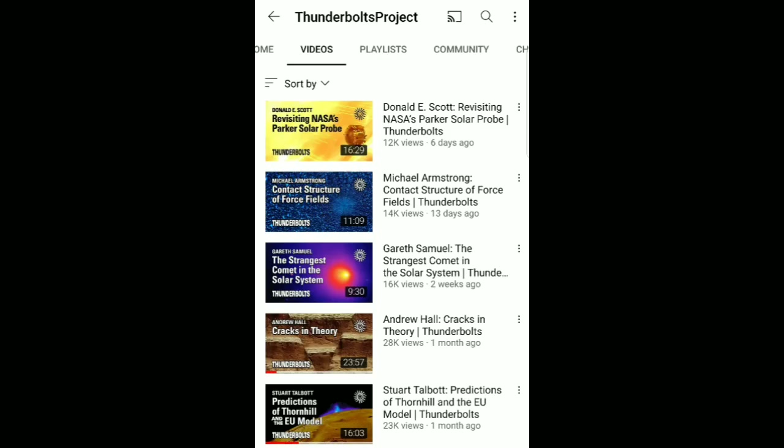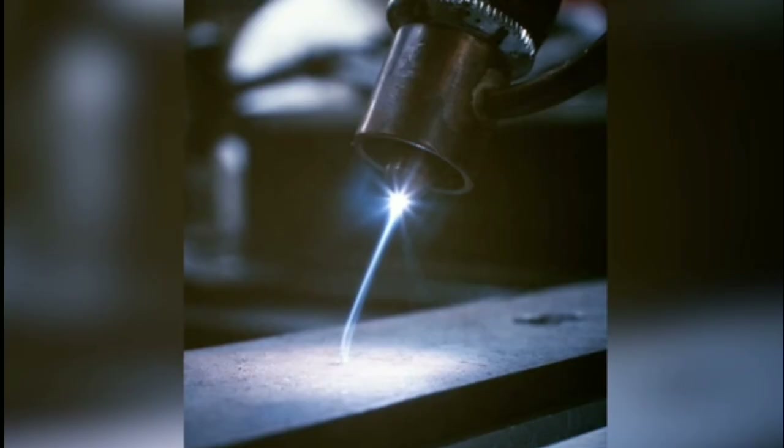These guys over at Thunderbolts Project aren't your typical YouTube hacks. They're actual scientists and physicists, and these videos aren't made for entertainment purposes. These are actual scientific videos, and they've gone a long way towards proving what we're seeing up above our head is not the sun being hydrogen molecules gathered together in a vacuum of space, but rather an electrical plasma discharge just like an arc welder.